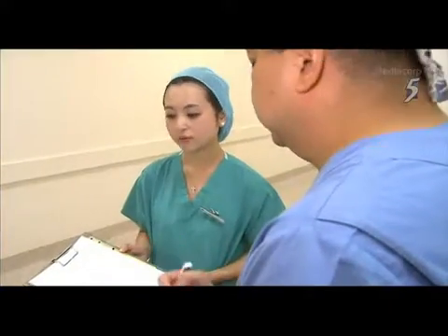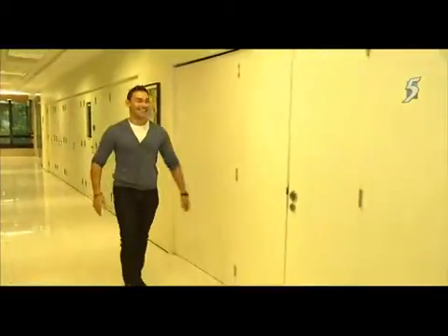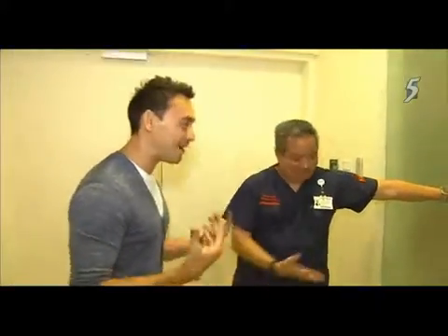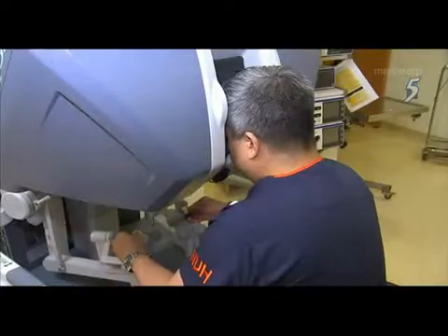Dr. Ng has been involved since the surgery was launched in 2008. He welcomes Paul to the Advanced Surgery Training Center at the National University Hospital, where training ranges from very basic to very advanced. They're there to explore robotic surgery, and as Paul notes, nothing looks basic there.